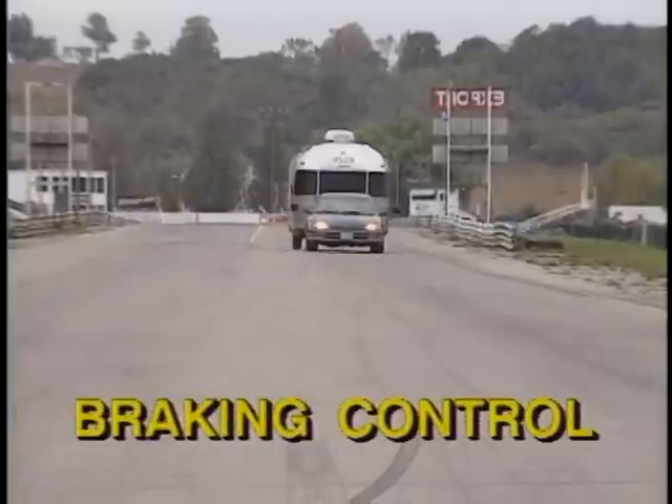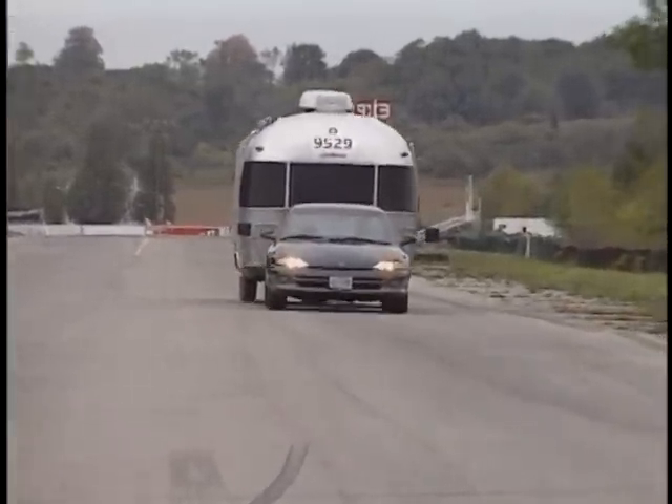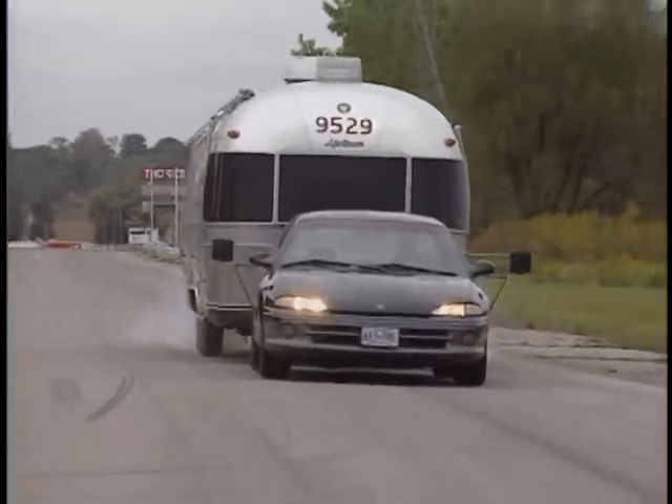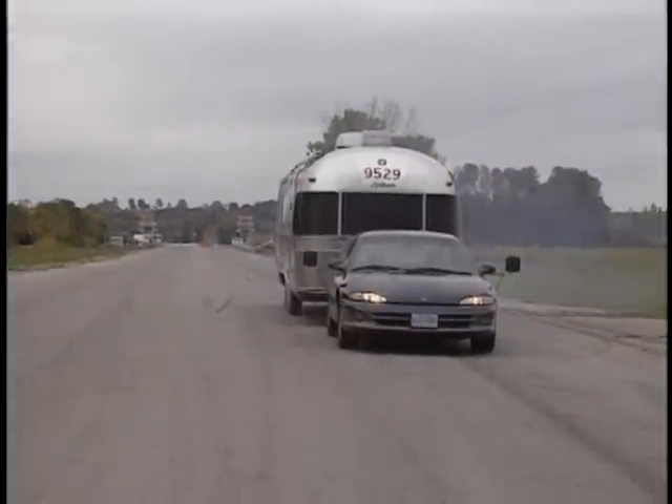Braking control. The Hensley Arrow's level struts and spring bars distribute tongue weight evenly to all four wheels of the tow vehicle, optimizing the stopping power of the tow vehicle and stabilizing the forces that cause trailer fishtailing.